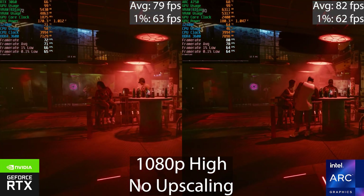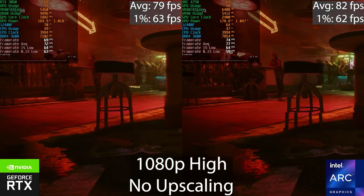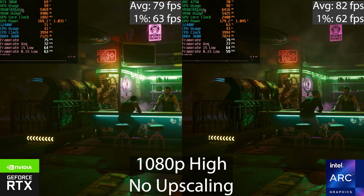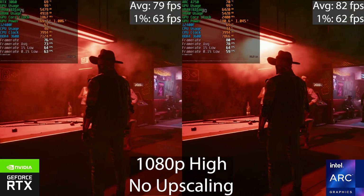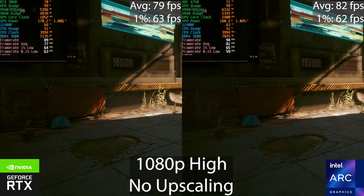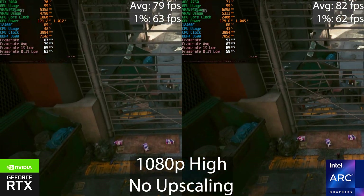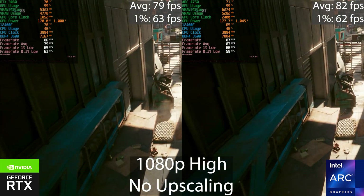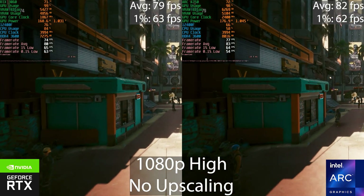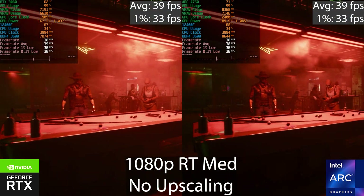Starting with Cyberpunk at 1080p High — I've selected the high preset and manually disabled any upscaling that gets applied automatically. You can see that these GPUs perform pretty much identical. The Arc does use slightly more power and runs at around 500 MHz higher core clocks, which is a perfect example of why you can't compare core clocks between different vendors or architectures — the Intel should then be around 20% faster, which obviously it isn't. The averages and 1% lows are pretty identical; you won't notice any difference between either of these GPUs. The frame time graph is a little more erratic on the Arc GPU, resulting in slightly lower 0.1% lows, but playing the game you probably won't even notice this.